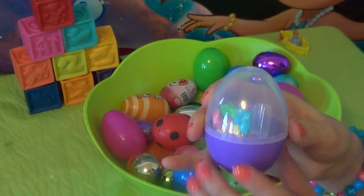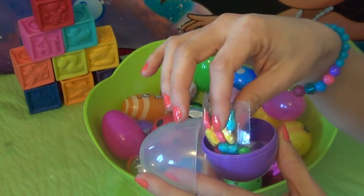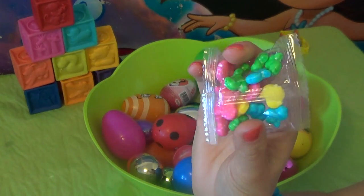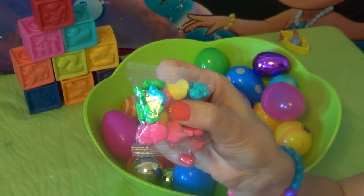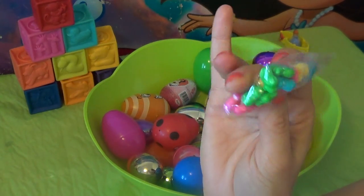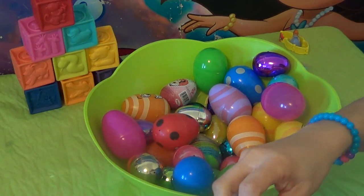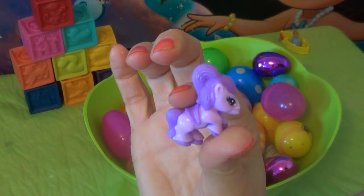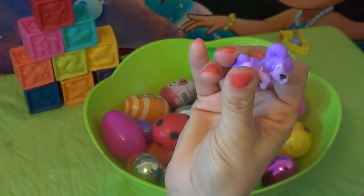What do we have inside this one? It's a purple egg. It's got a bunch of yummy, very colorful candy. And a purple pony. Very nice.